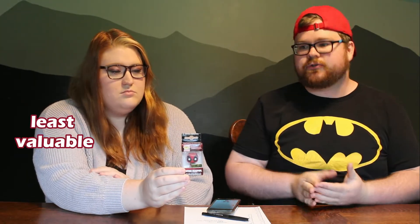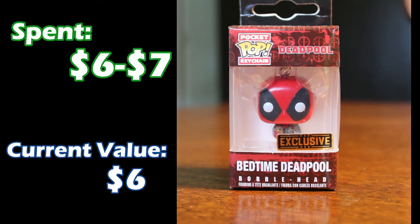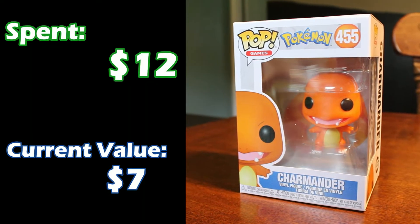That wraps up the ones we don't know the value for. Now let's get into the ones we actually know their value — we're doing this in order of least valuable to most valuable. Least valuable is the keychain. It is small and tiny, but it's Bedtime Deadpool. I only spent $6 or $7 on this one, and the value of him now according to the Funko app is $6. And now we're getting into Funko Pops I have — if you follow me on Twitch, you'll see these Funkos in the background. All of the Pokémon ones are mine. Starting off with Charmander — his value is currently only $7, and we probably spent about $12 on him. But that's okay because we don't do it for money; we do it because we enjoy the media so much.